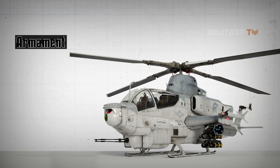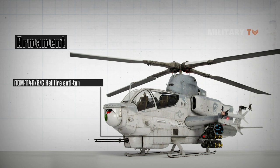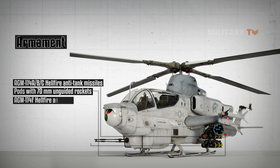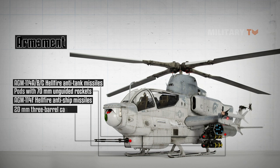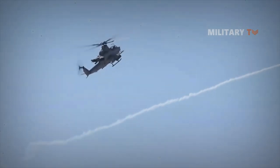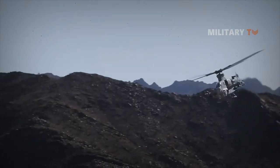In regard to its armament, this helicopter is enhanced by a helmet-mounted sight and display system. The AH-1Z carries various weapons on stub wings — typically AGM-114 Hellfire anti-tank missiles and pods with 70-millimeter unguided rockets. The Viper can also be fitted with AGM-114 Hellfire anti-ship missiles, a 20-millimeter three-barrel cannon, freefall bombs including the Mark 77 incendiary bombs, and two fire-and-forget AIM-9 Sidewinder short-range air-to-air missiles.